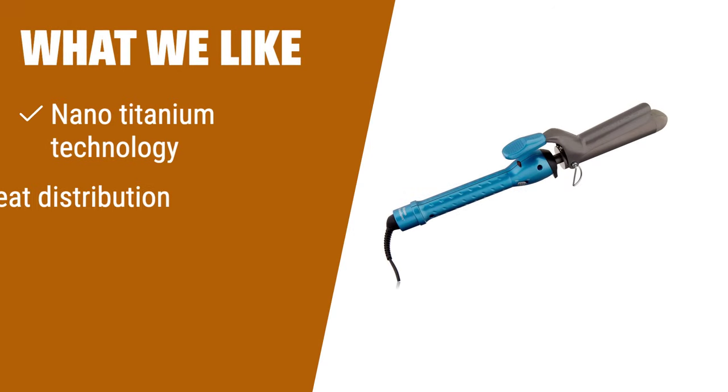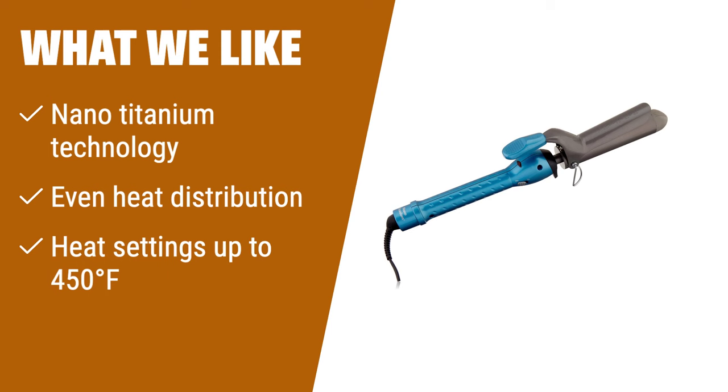What we like: If you like long-lasting curls, the Babyliss Pro Nano-Titanium 1.25-inch spring curling iron is a must-have. It uses nano-titanium technology to produce gentle, even heat that styles your hair without causing any damage. The nano-titanium barrel offers even heat distribution, leaving your locks smooth and shiny. With heat settings up to 450 degrees Fahrenheit, it's suitable for all hair types, and with its ultra-lightweight design and instant heat up and recovery, it's a professional spring hair curler that delivers stunning results.